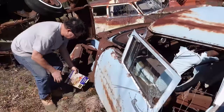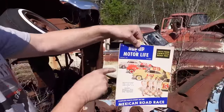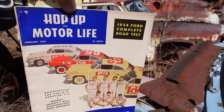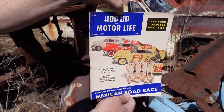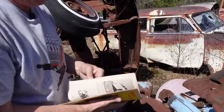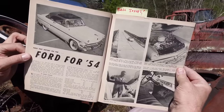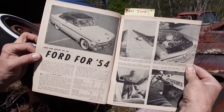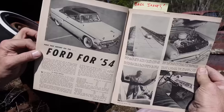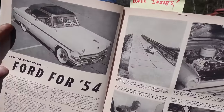1954 was a breakthrough year for Ford. This is Hop Up and Motor Life magazine from February of 1954 — when Hop Up and Motor Life combined to become one. Inside, there's a nice roundup of the '54 Ford model line. Ford's for '54: the first year for the translucent roof, seen on the top left, and the new overhead valve V8, the 239 cubic inch engine, seen for the first time.